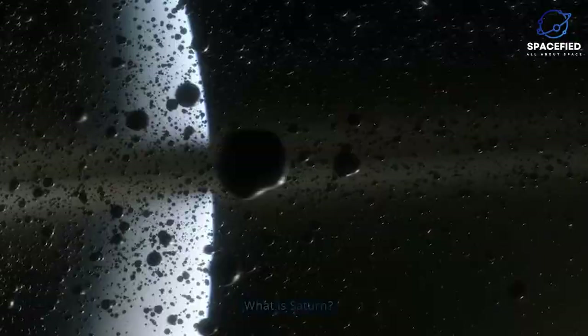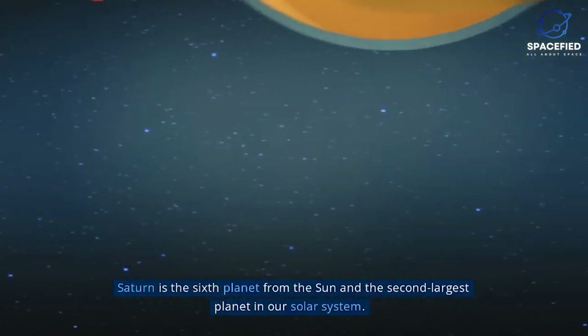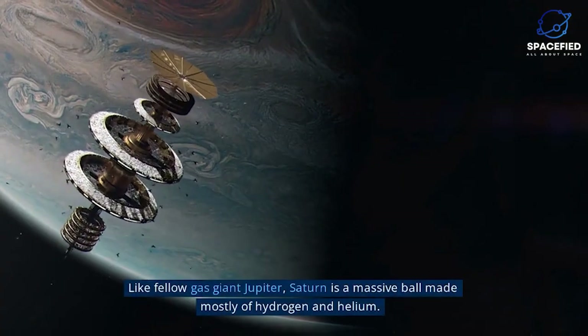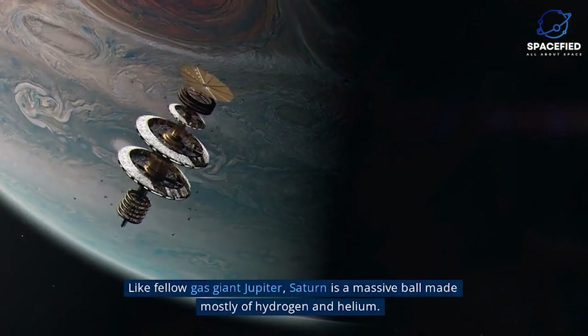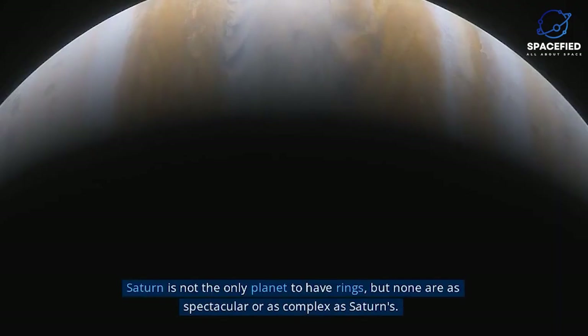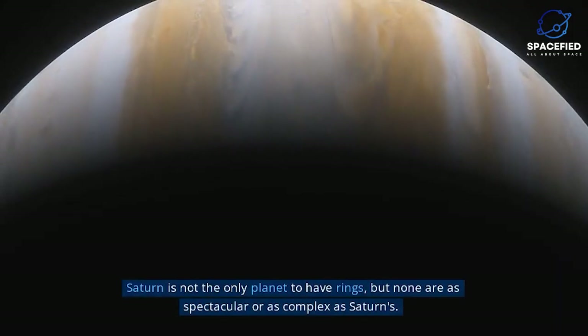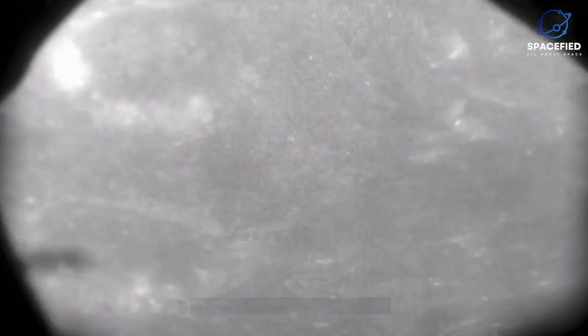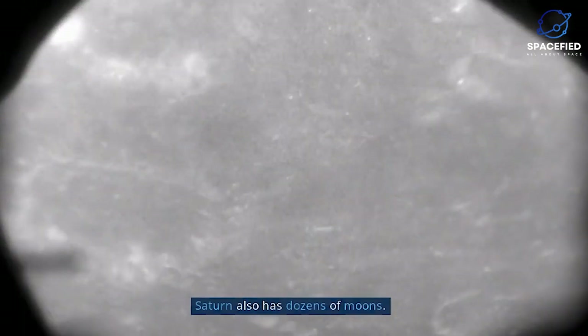What is Saturn? Saturn is the sixth planet from the Sun and the second largest planet in our Solar System. Like fellow gas giant Jupiter, Saturn is a massive ball made mostly of hydrogen and helium. Saturn is not the only planet to have rings, but none are as spectacular or as complex as Saturn's. Saturn also has dozens of moons.